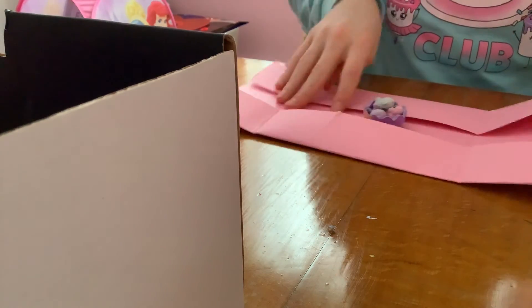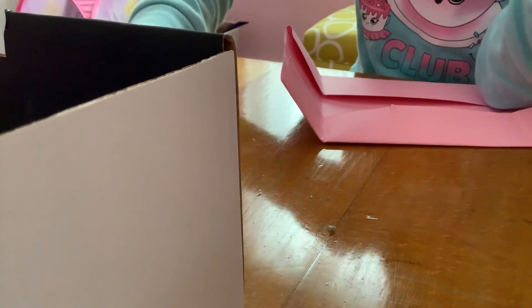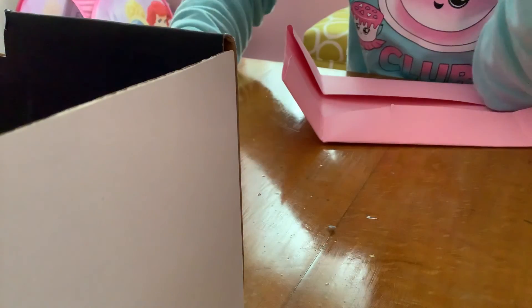Now the one you've all been waiting for — the mystery one, which is the biggest one I made. Whoa, look at this guys! They're fuzzy little Hatchimals — they're the rare ones! This is a kitty, and then this one is a little baby sheep, and then this one is a bunny rabbit.